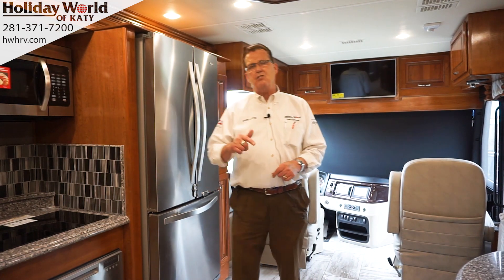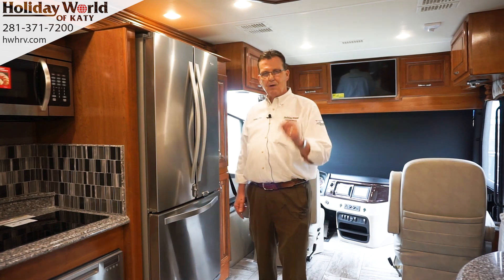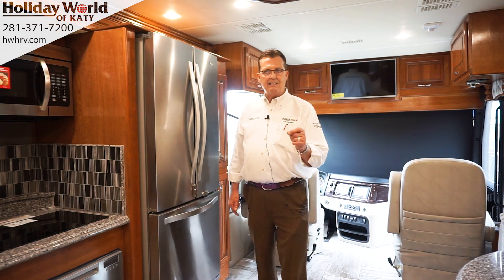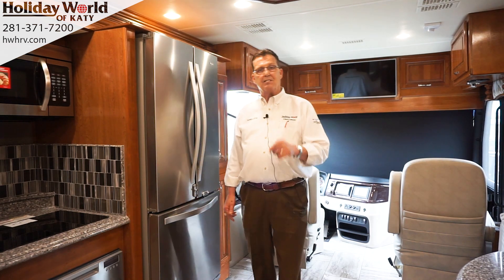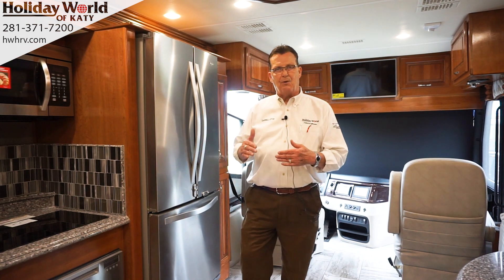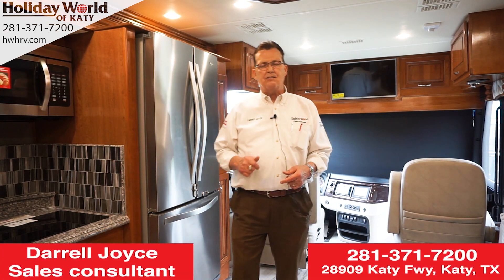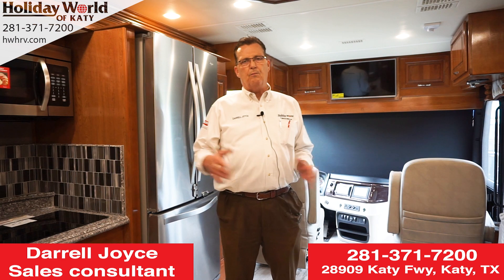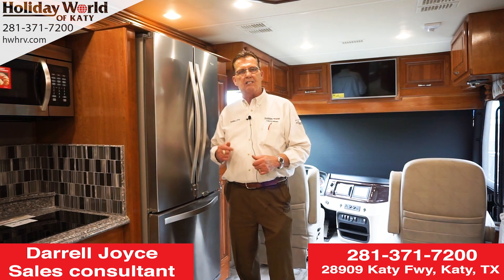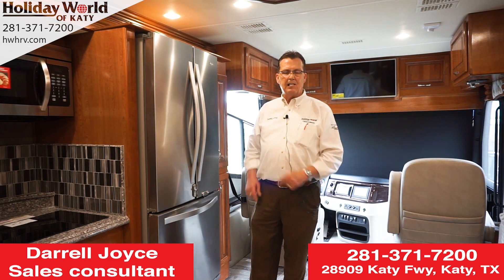The retail price on this coach — the MSRP manufacturer suggested retail price — is $318,000. With that said, we're going to be just over the $200,000 mark on the sale price. So you need to come and see me — come ask for Daryl here at Holiday World in Katy, Texas. I promise to show you an incredible motorhome, go through each and every amenity on the inside, and you'll be absolutely ecstatic about it. Look forward to seeing you soon.